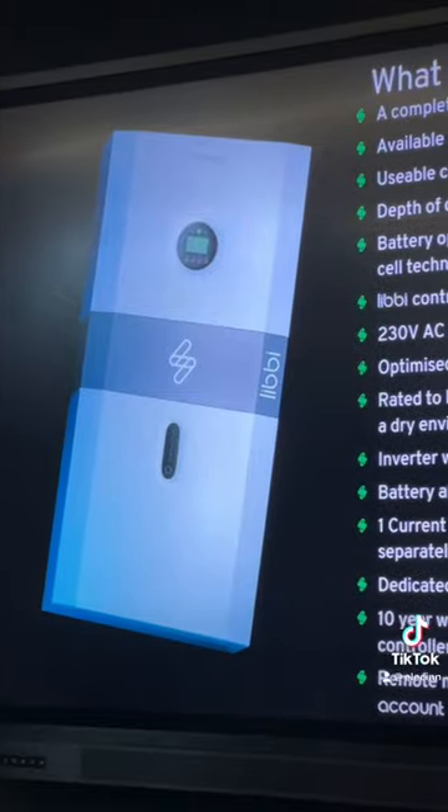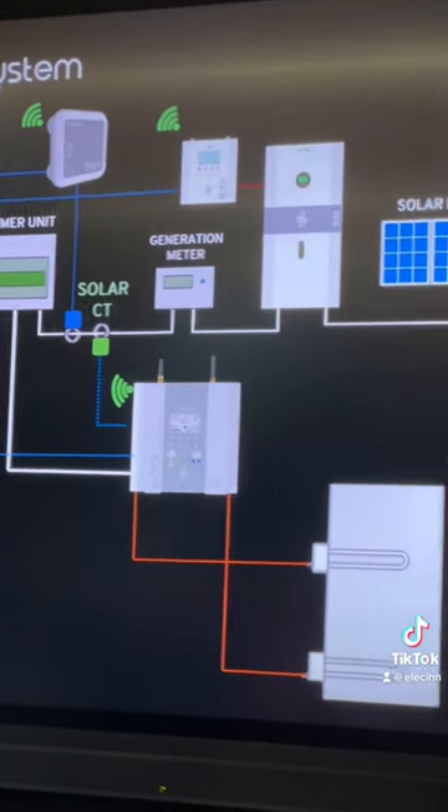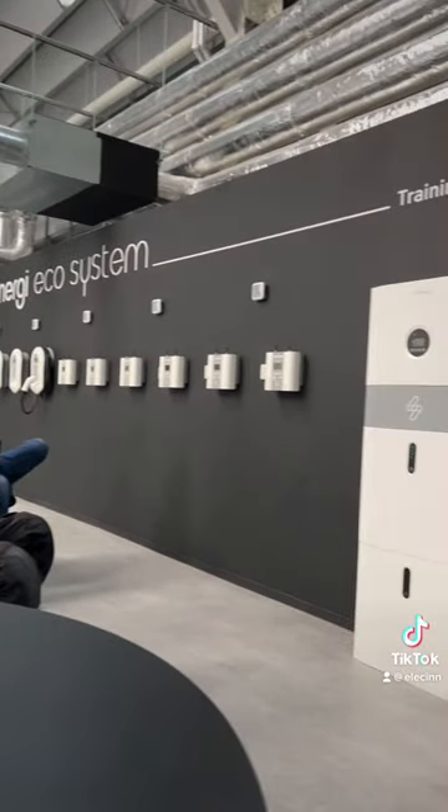Once we were settled we got to see all the specs, wiring diagrams and information all about the Libby system and how it works with the Zappi and the Eddie.